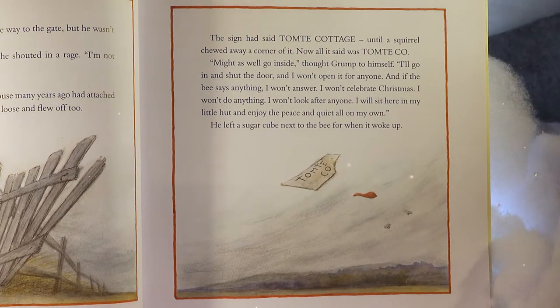Grump ran after his hat all the way to the gate, but he wasn't quick enough. 'I don't care about my hat,' he shouted in rage. 'I'm not going to be a tomty anymore.' And he gave the gate a kick. The sign that had said 'Tomty Cottage' came loose and flew off too — a squirrel had chewed away a corner so it now read 'Tom T Co.' Grump thought, 'I'll go in and shut the door and I won't open it for anyone. I won't celebrate Christmas. I won't do anything. I will sit here in my little hut and enjoy the peace and quiet all on my own.'